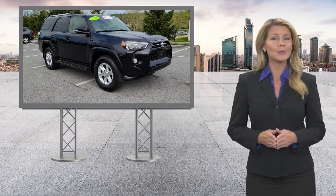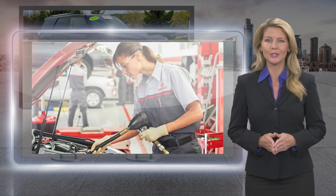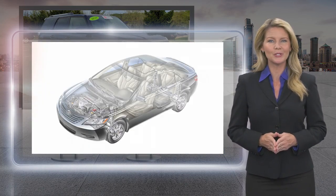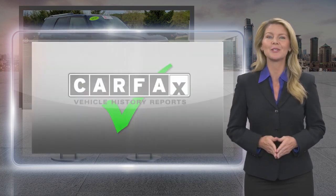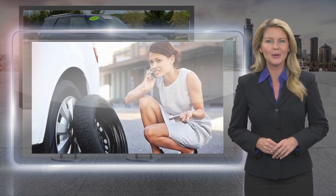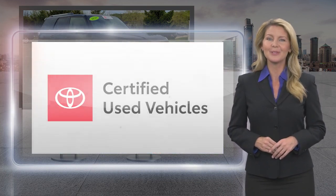Every Toyota Certified Used Vehicle must meet or exceed an intensive multi-point quality assurance inspection. Our goal is to ensure that this vehicle has that new look and feel you would expect in a Certified Used Vehicle. Toyota Certified Used Vehicles. The best new cars make the best used cars.